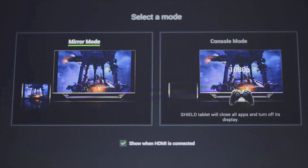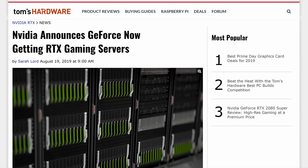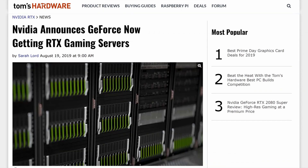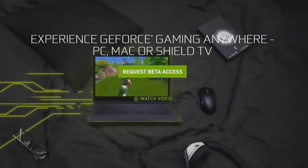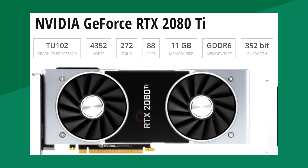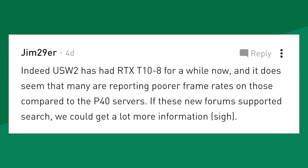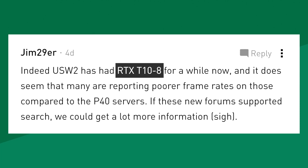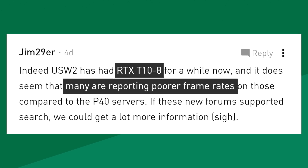A few days after the release notes popped up, Nvidia made an announcement that they would add RTX support to their cloud gaming service, GeForce Now. GeForce Now has been using Tesla GPUs for a long time, and it looks like this T10-8 is likely a Turing-based Tesla card made for the service. In the same way as both the Tesla P40 and the 1080 Ti share the GP102 chip, this new Tesla card and the 2080 Ti probably share the TU102. A user on Nvidia's forums also saw T10-8 in his Quake Champions game while tweaking his graphics settings, which just confirms that theory.